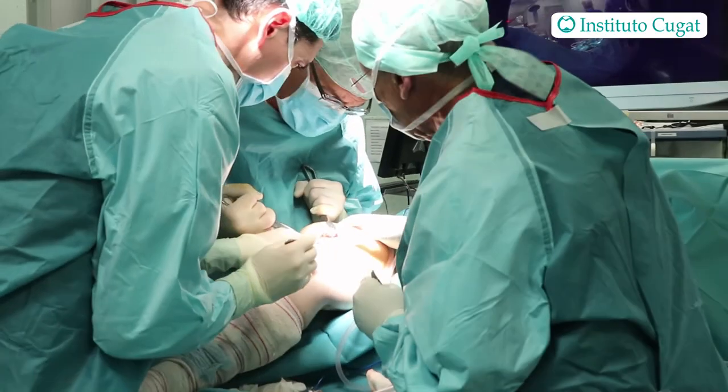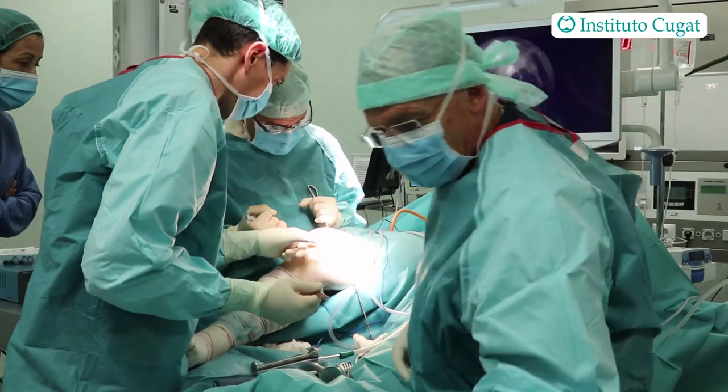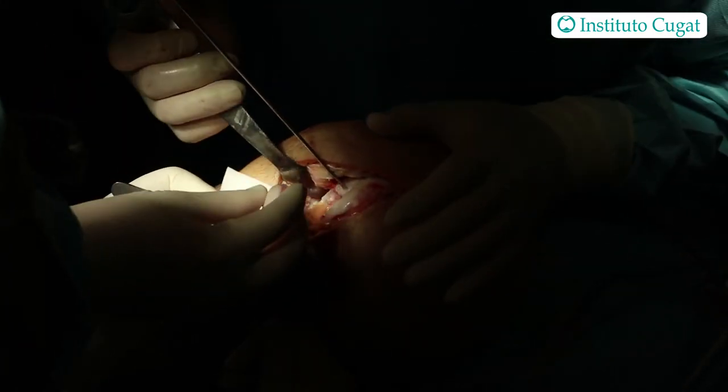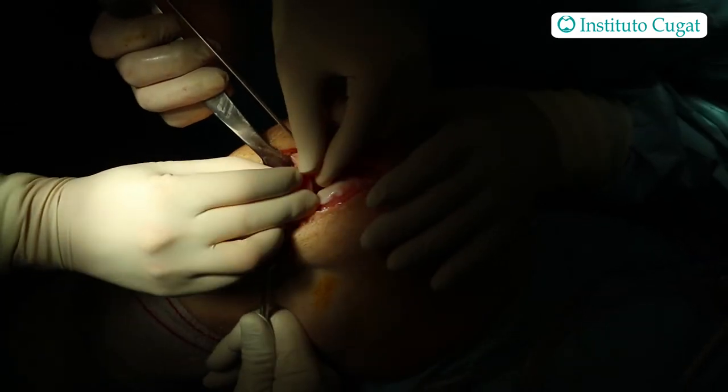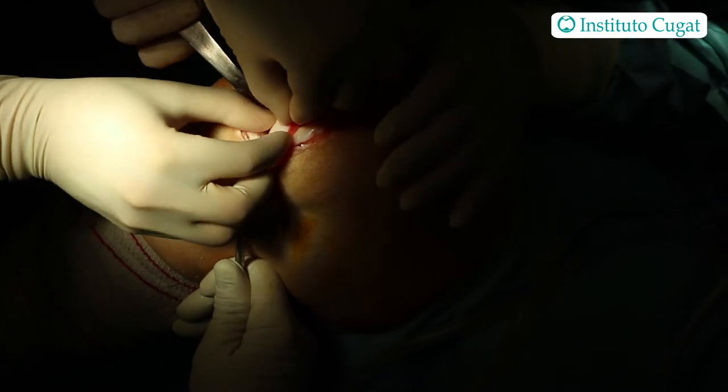We just finished the surgery. We were very satisfied — the whole team, Jordi Navarro and Dr. Ramon Cugat. We operated on the patient's right knee, did an arthrotomy, and saw exactly the findings we had on the MRI. It was extensive osteonecrosis of the medial femoral condyle that was affecting the whole medial compartment.